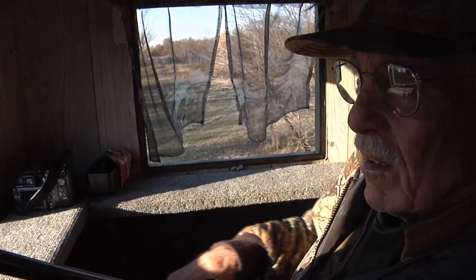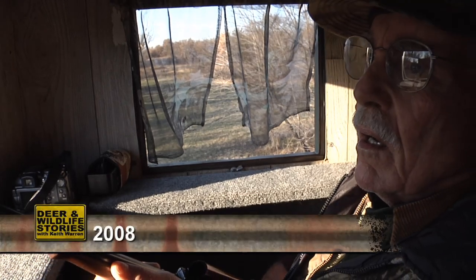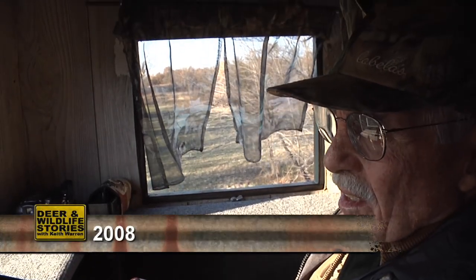Now there are people out there that think it couldn't be fair chase hunting inside of a high fence. I really want to address that with you. My father — he taught me how to hunt ever since I was a little pup — he really had a problem with hunting inside of a high fence.